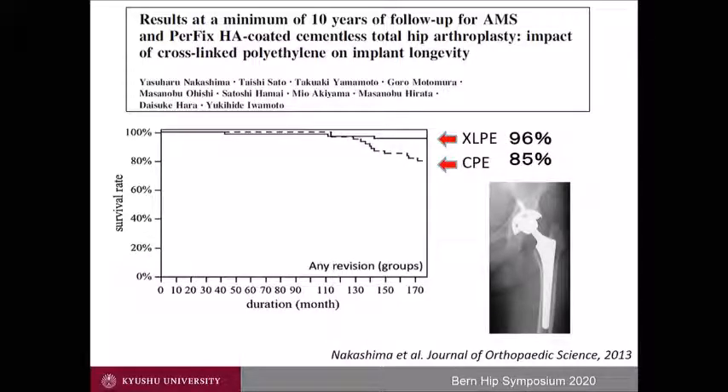This is our result. Implant survival with any revision as the endpoint was 96% with cross-linked polyethylene compared to 85% with conventional polyethylene at 12 years.